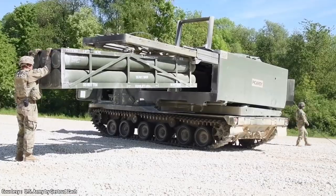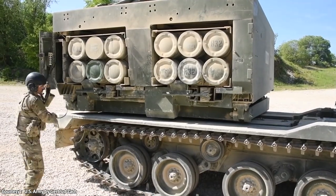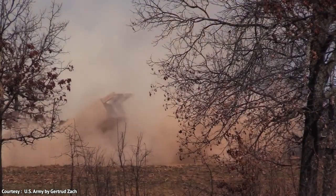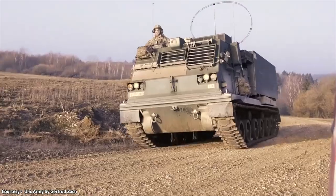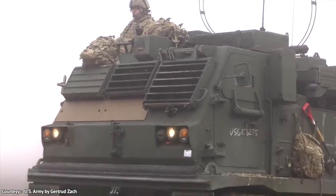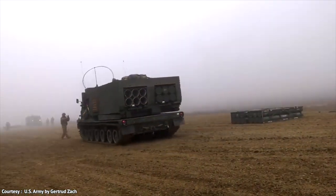The M270 can also launch ballistic missiles like the U.S. Army Tactical Missile System, hitting targets up to 300 kilometers, or 190 miles, away with a warhead that reaches an altitude of about 50 kilometers. Beware the M270's shoot-and-scoot tactics, where it fires rapidly and retreats to avoid counter-battery fire. The power of this weapon is simply terrifying.